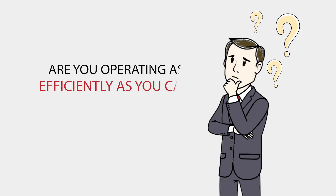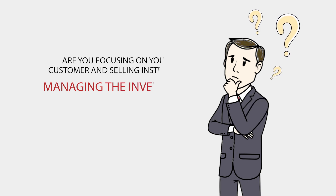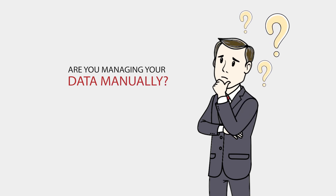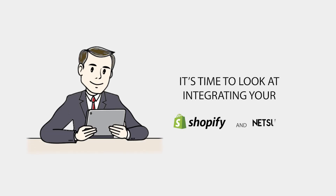Are you operating as efficiently as you can? Are you focusing on your customer and selling instead of managing the inventory? Are you managing your data manually? If you don't have a satisfactory answer to the above questions, it's time to look at integrating your Shopify and NetSuite.